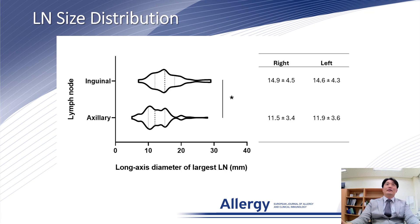The long axis diameter of the largest lymph node in the bilateral inguinal area was 15.5 ± 4.7 mm. Meanwhile, that in the axillary area was 12.4 ± 3.8 mm, which was significantly shorter compared to the inguinal area.